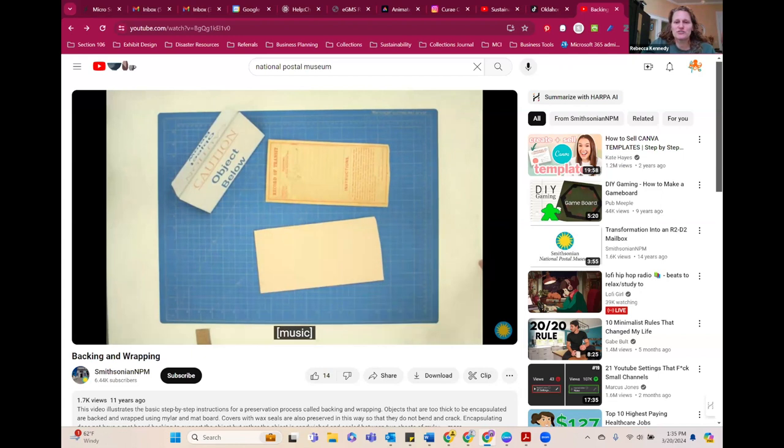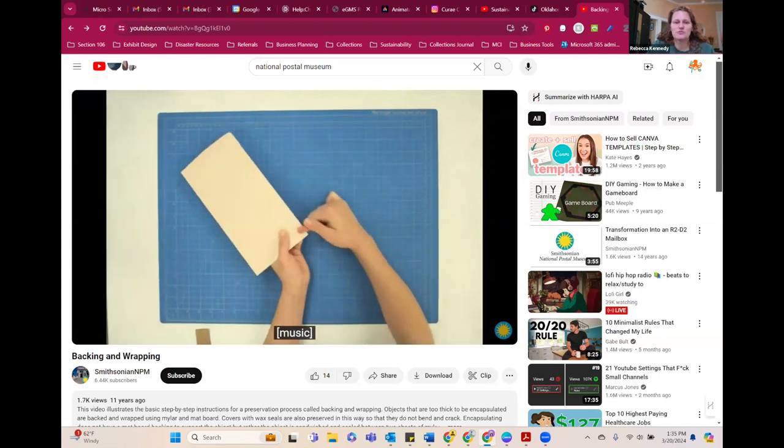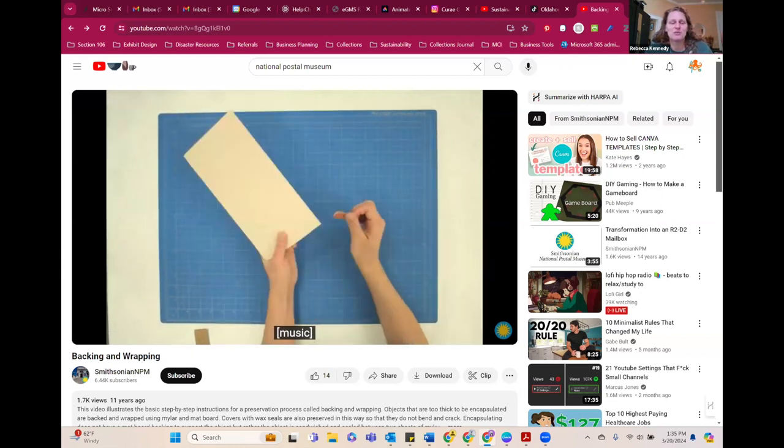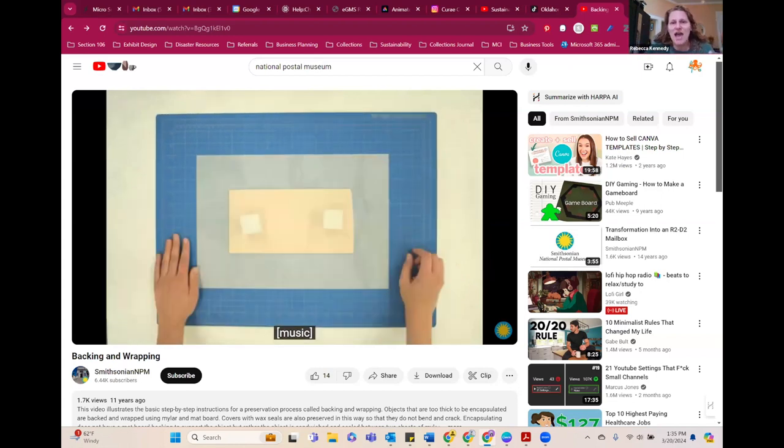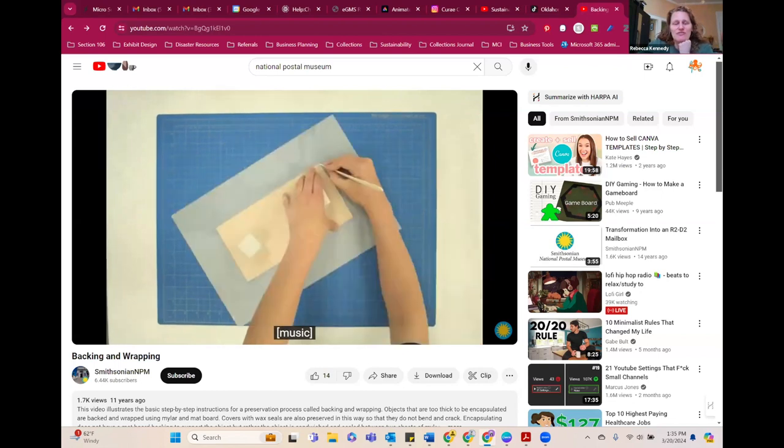This doesn't have to be overly complex — we don't need these videos to be overly instructional. You can actually do stuff with no words. This is a video from the National Postal Museum that they created as an instructional for staff on how to do backing and wrapping. It's a time-lapse animation where they just took photos — a camera stand that went over where they were working, set to take an image every few seconds, automated with the camera. They show you exactly how to do backing and wrapping with no words, just music, but you still get the entire content in two minutes — well under that 8-to-10-minute guideline.